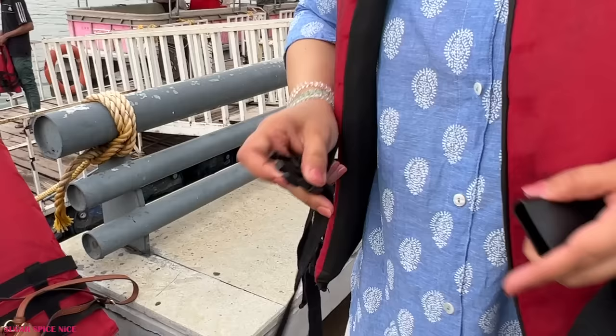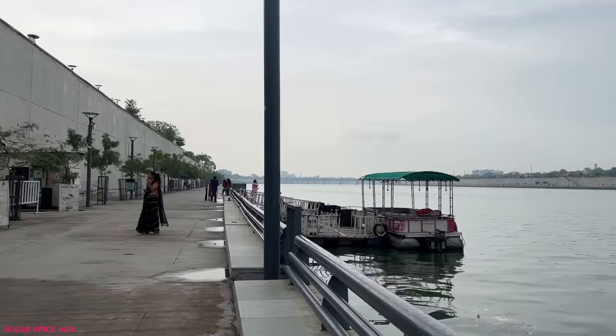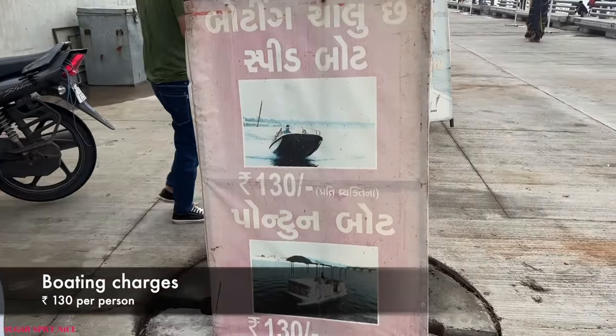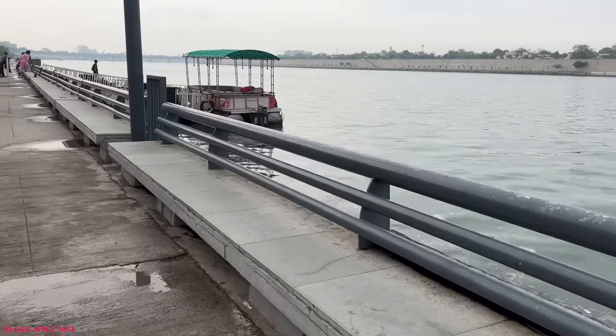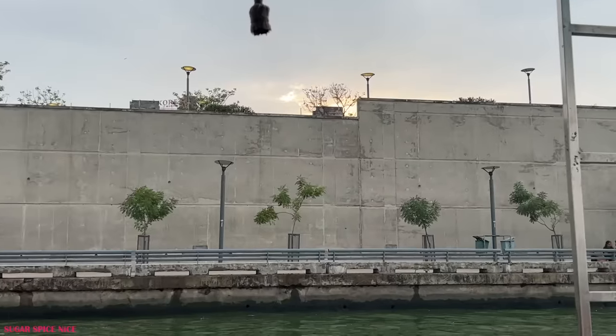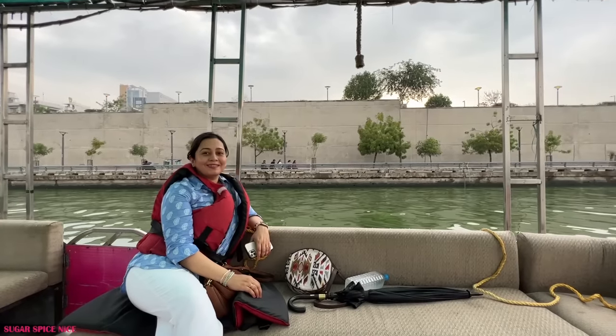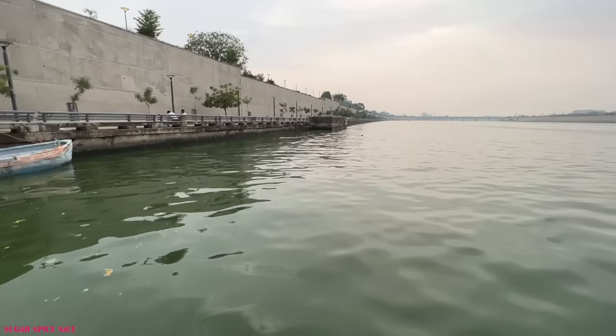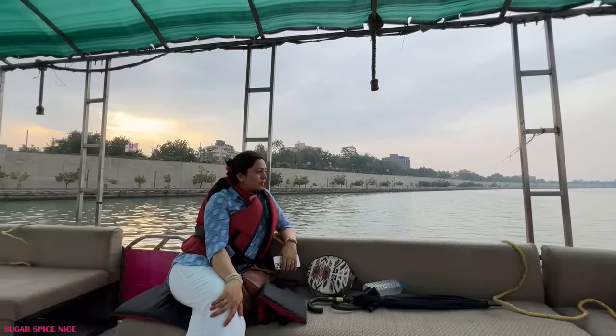I'm going to try out the boating. There are two options — one is the slower one like a cruise and the other is a speed boat. Both cost 130 rupees and the boat ride is about 10 to 15 minutes. I took the slow cruise and it was a very nice, relaxing ride. It wasn't too sunny and the waves were not that violent. It's one of the few good relaxing things to enjoy when you're in Ahmedabad.